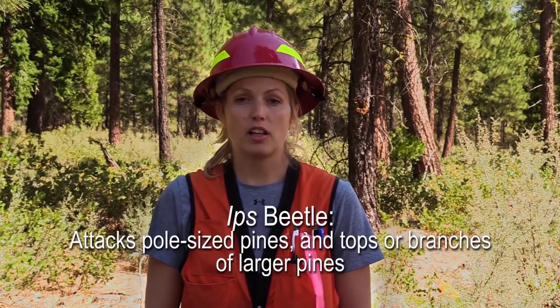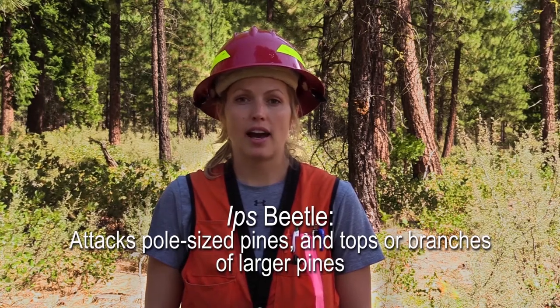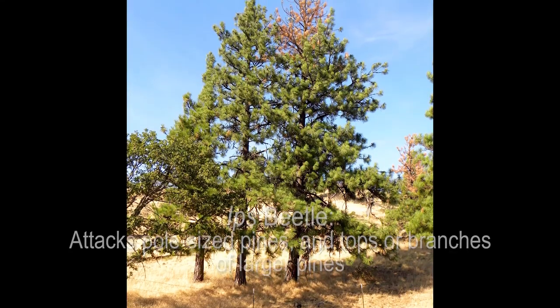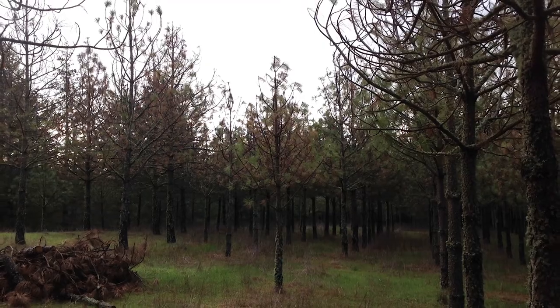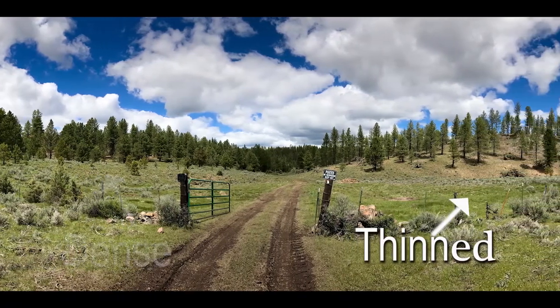Ips are a type of bark beetle. Two of our major Ips pests are the California 5-spined and pine engraver. These insects tend to attack small diameter pine of any species, including the tops and branches of larger pine and pole-sized pines. Unlike many of our other bark beetle pests that only have one generation per year, Ips have two to three generations per year and multiple broods are possible per generation, increasing the possibility for an outbreak. The best way to prevent an Ips outbreak is by thinning the stand and disposing of slash in a timely manner.